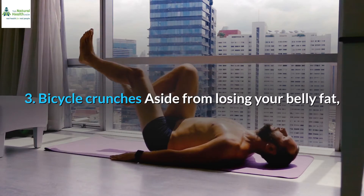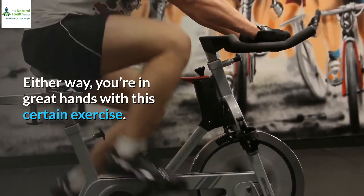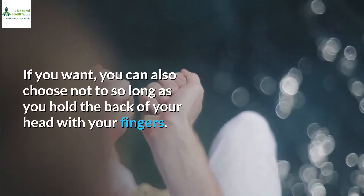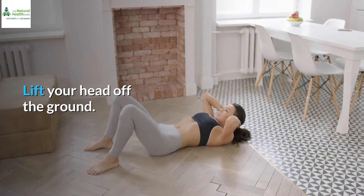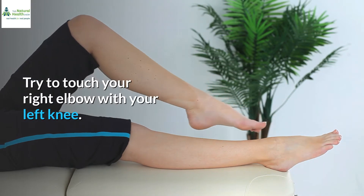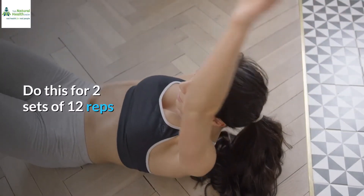3. Bicycle crunches. Aside from losing your belly fat, you can also achieve a sculpted abdomen with bicycle crunches. Either way, you're in great hands with this exercise. Start by lying flat on the floor with your hands at your side. Next, interlock your fingers behind your head, or simply hold the back of your head with your fingers. Lift your head off the ground. Now, push your right leg down and extend it straight. At the same time, curl your body and turn to your right. Try to touch your right elbow with your left knee. After curling back down, bring your right leg back to the flexed position. Do the same with your left leg. Do this for two sets of 12 reps.